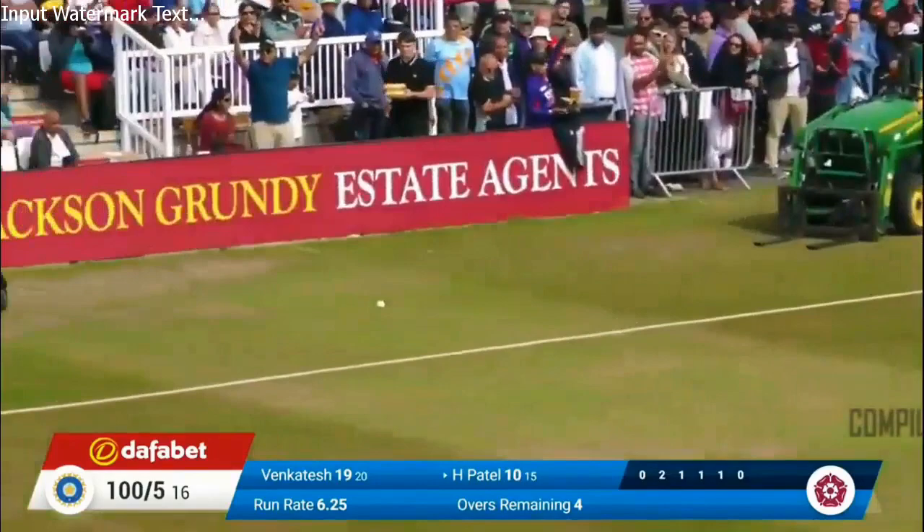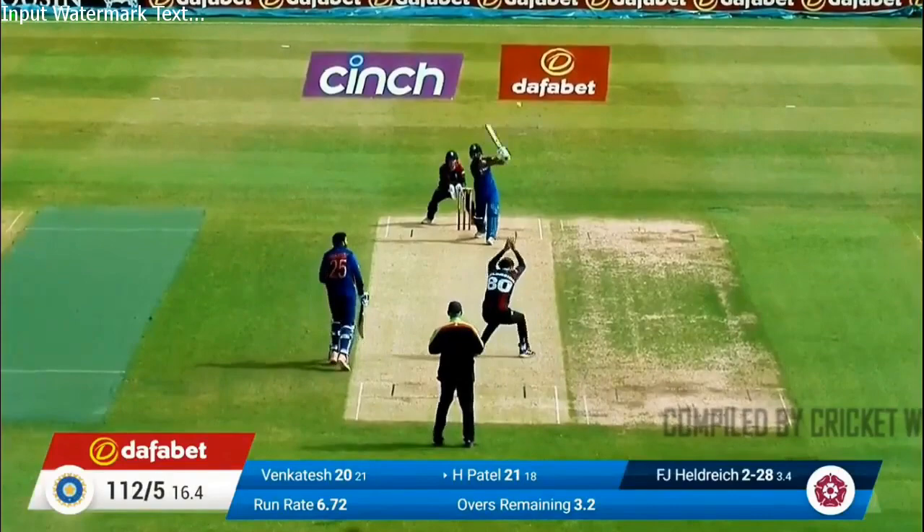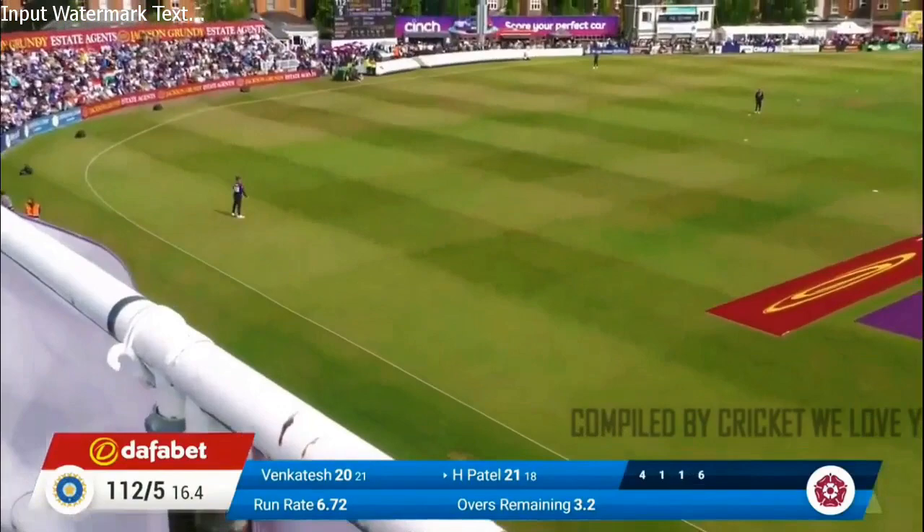That's tossed up — a full toss which has been put away by Harshel Patel, his first boundary, and much needed. Better for the right-handers from the short side. From the other end, pulled hard to the long side of the boundary. Has he got enough on this? Just tosses up and Harshel whacks him over his head for another four.